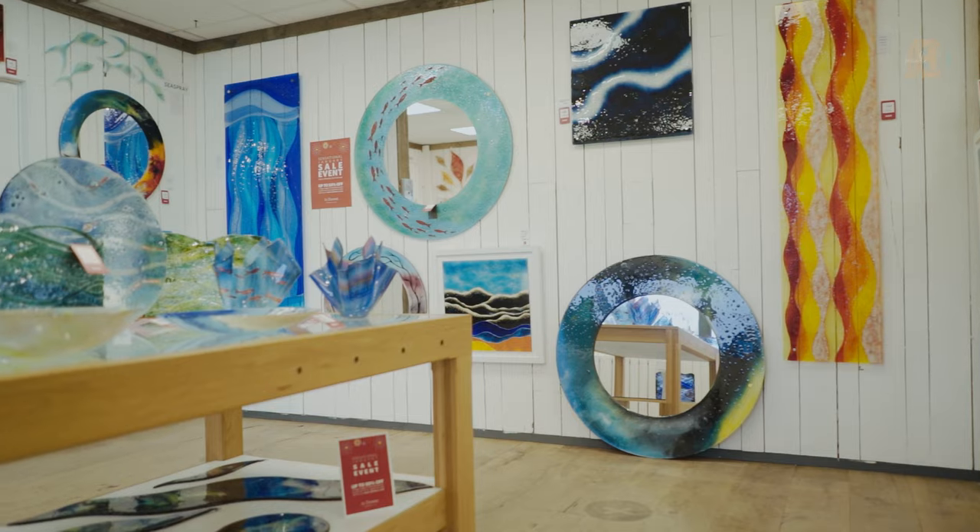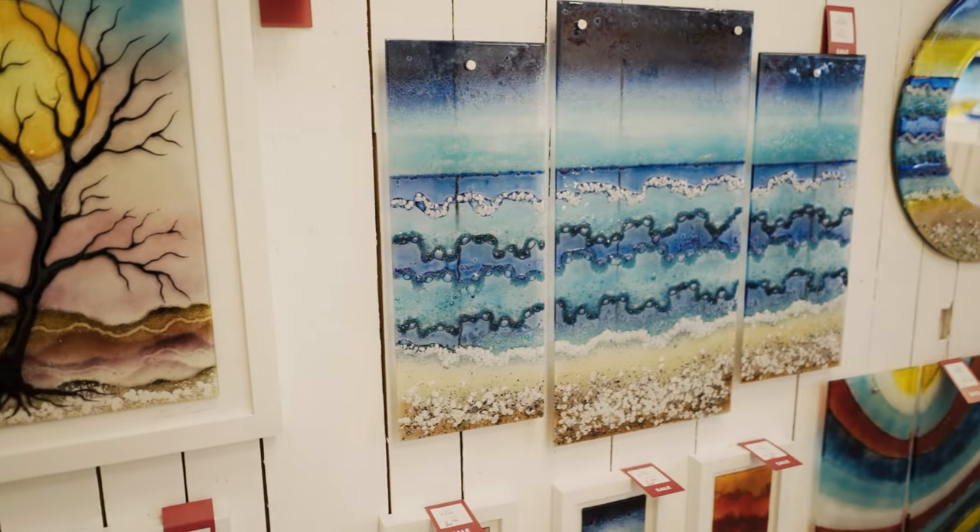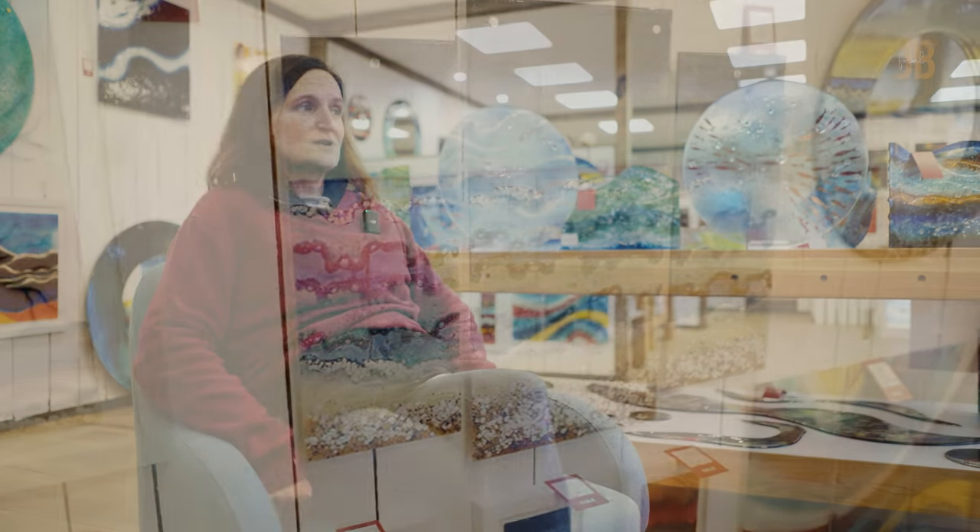I'm Jo Downs. We're at my workshop studio gallery in Launceston in Cornwall. We make glass fused products for interior spaces and for giftware — anything from church windows to cruise liners. We've done ceilings on cruise liners, done installations in hotels, and all sorts of places.